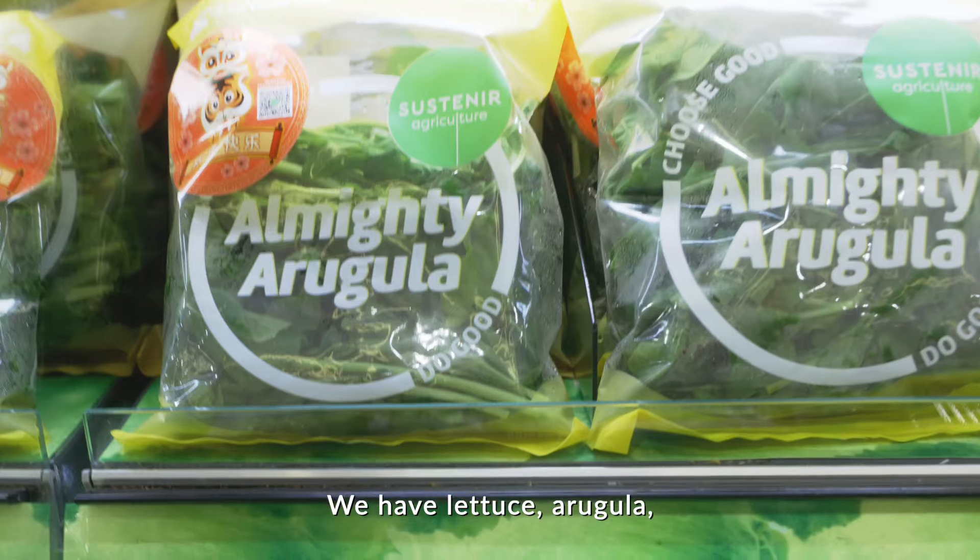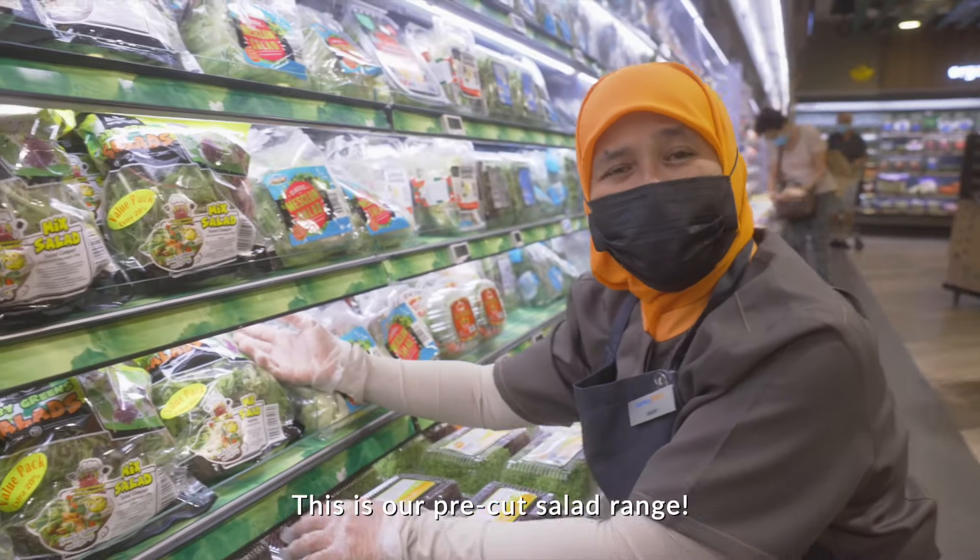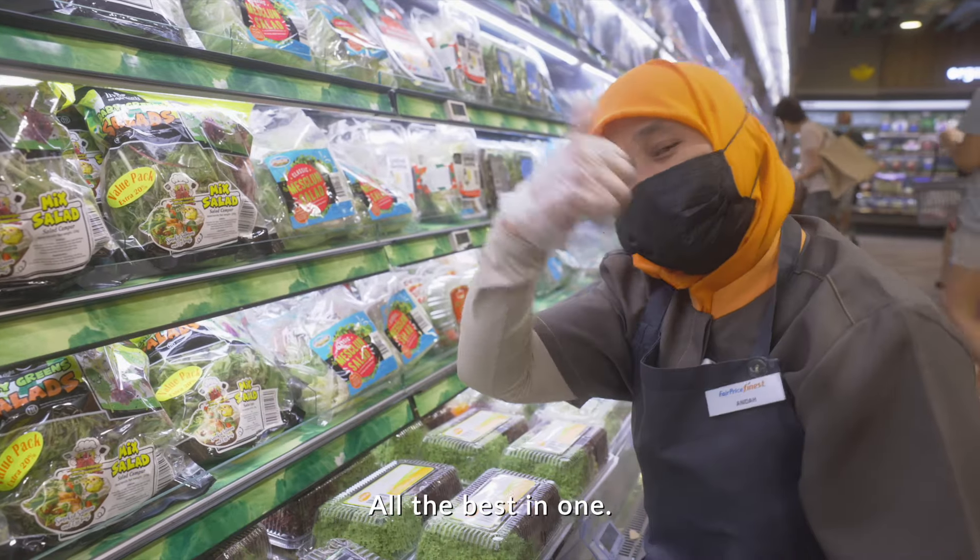We have lettuce, arugula, and even mixed vegetables. This is the pre-cut salad range — all the best in one. Yummy!